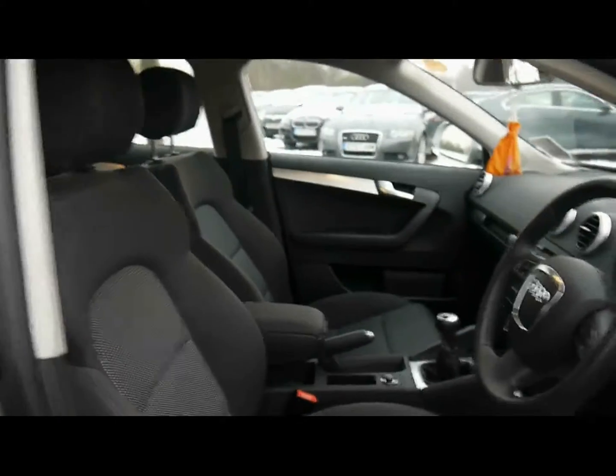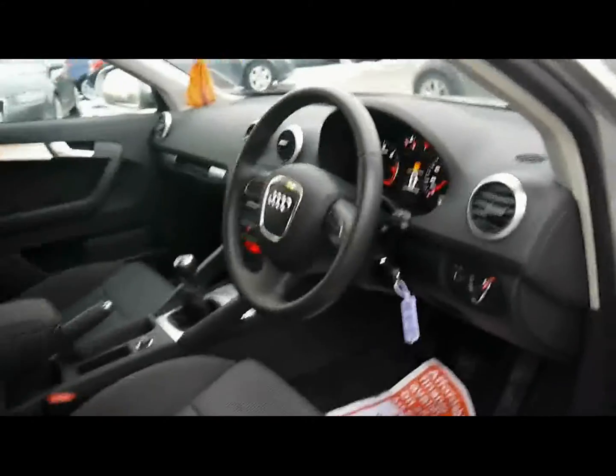We've got front support seats, daytime running lights and a multi-function steering wheel.